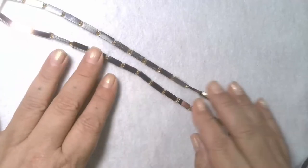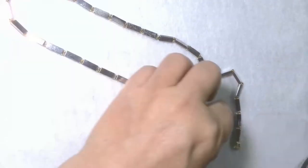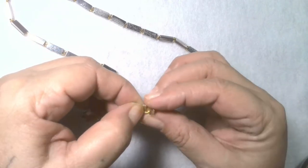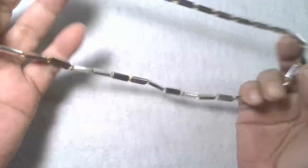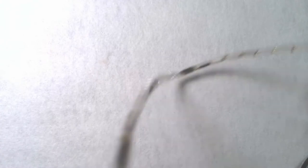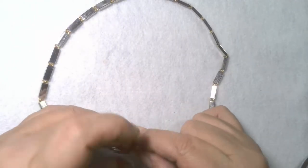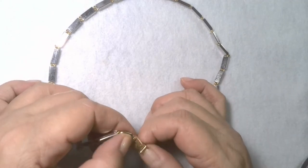This looks like it is also gold tone — a necklace with a nice little clasp. Very pretty. I don't see any marks — no marks.